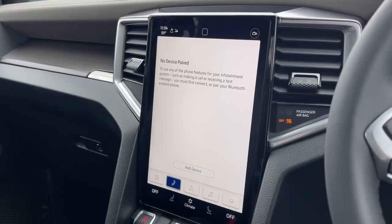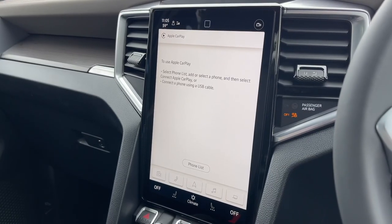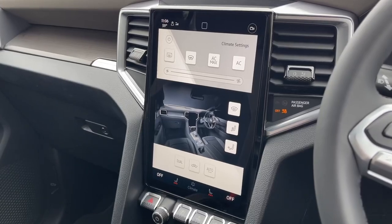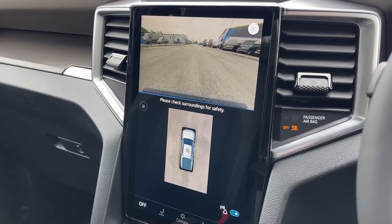You can see information about your vehicle, find your favourite radio stations from across the country, connect your device, view the navigation system, utilise Apple CarPlay or Android Auto to stay connected on the go, adjust your climate settings and heated seats, and make the most of the 360-degree camera.